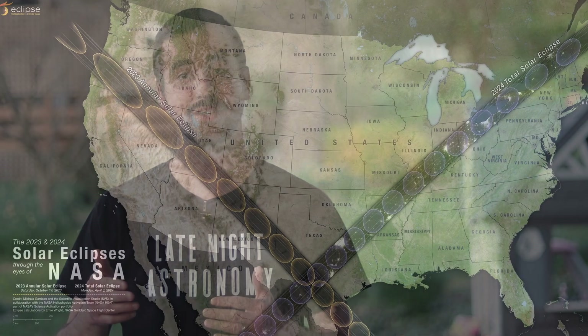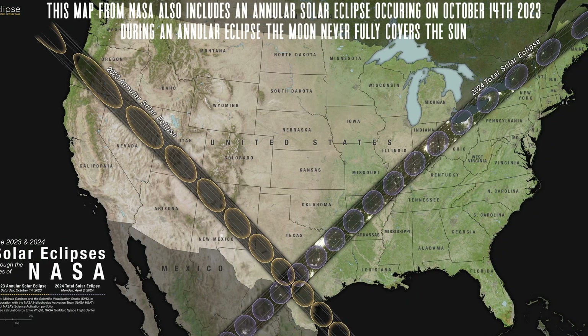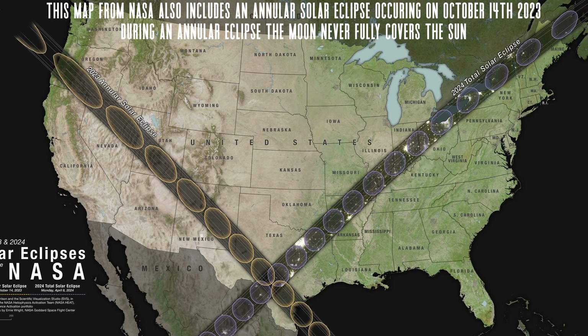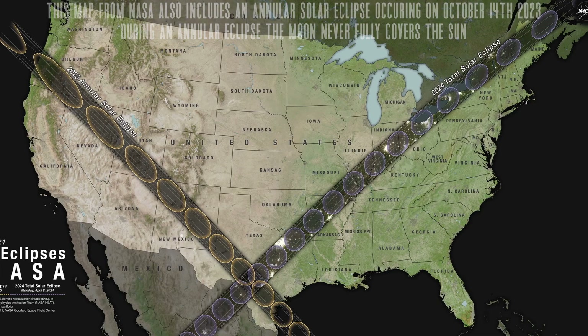As its name suggests, the Great North American Total Solar Eclipse makes its way through parts of Mexico, the United States, and Canada on April 8, 2024. Most people in North America not in the path of totality will still be able to experience an impressive partial solar eclipse as well that day.